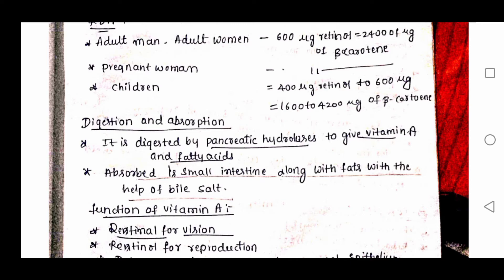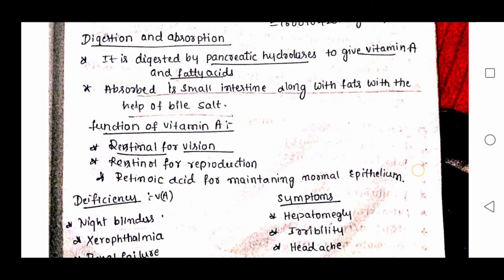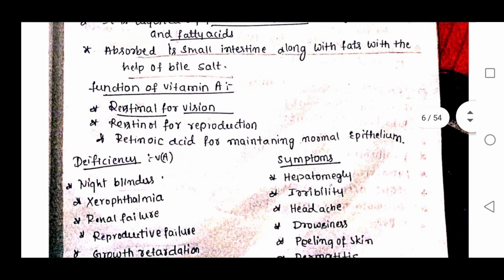This is the digestion and absorption of vitamin A. It is digested by pancreatic hydrolysis to give vitamin A and fatty acids. It is absorbed in the small intestine along with fats with the help of bile salts.